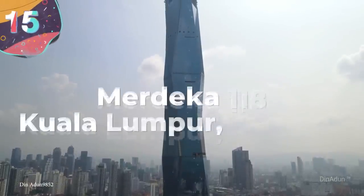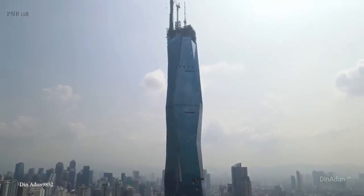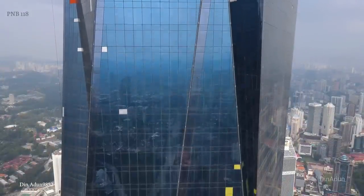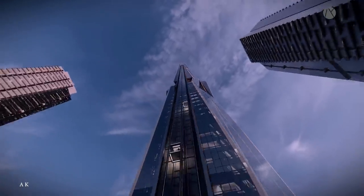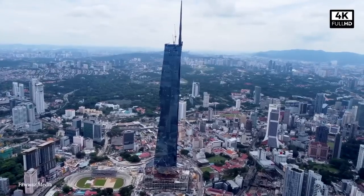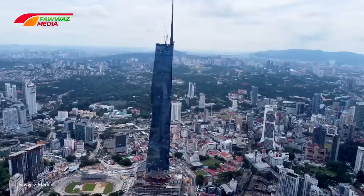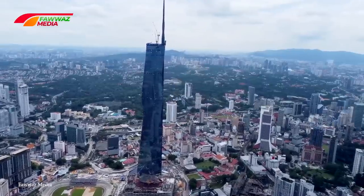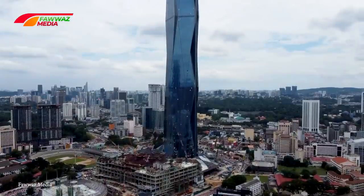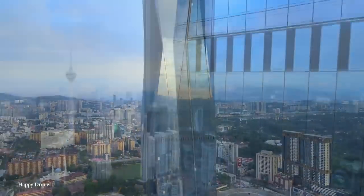Number 15: Merdeka 118, Kuala Lumpur, Malaysia. Kuala Lumpur in Malaysia currently boasts 148 skyscrapers, but it's one of the newest ones that's proven to be the record-breaker and the most unusual. Known as Merdeka 118, it was completed in mid-2022 and became not only the tallest in the city, but the second tallest in the world. Estimated to cost $1.5 billion, the 118-story structure reaches a peak height of 2,233 feet, or about 680 meters, and is a part of a wider 19-acre development.